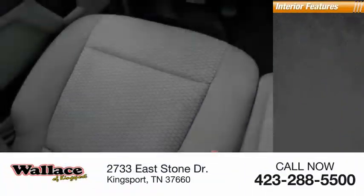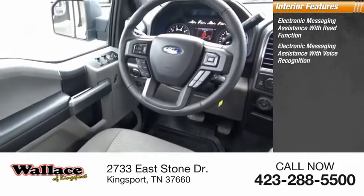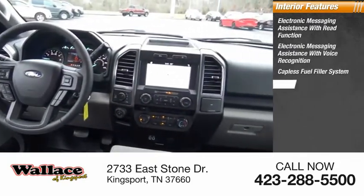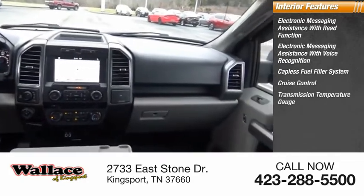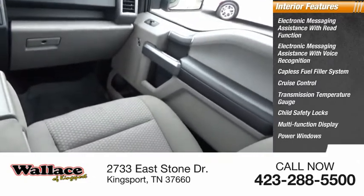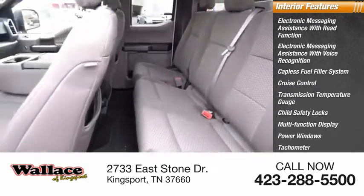Inside you'll find electronic messaging assistance with read function, electronic messaging assistance with voice recognition, capless fuel filler system, cruise control, transmission temperature gauge, child safety locks, multifunction display, power windows, tachometer, airbags, passenger occupant sensing deactivation.